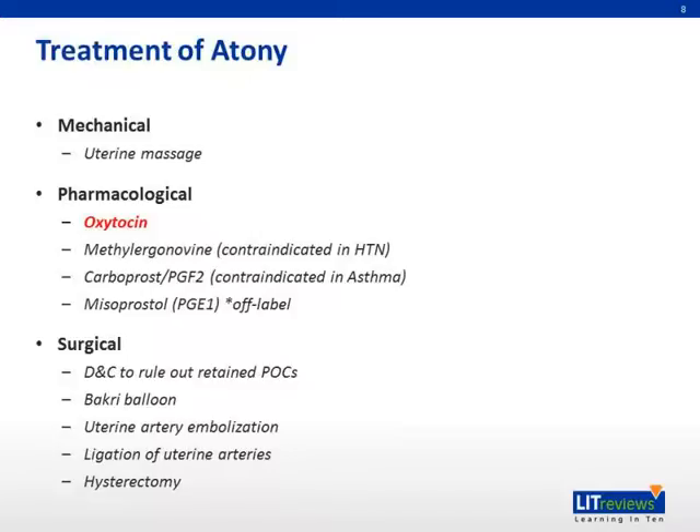For the treatment of atony, we can divide it into mechanical, pharmacological, or surgical interventions. The main pharmacological intervention is the administration of oxytocin, which we'll be talking about today.